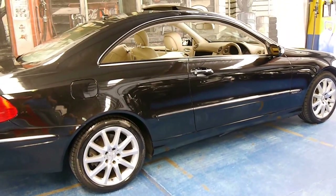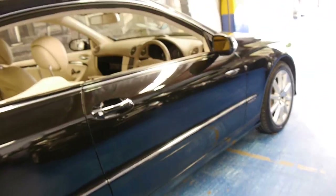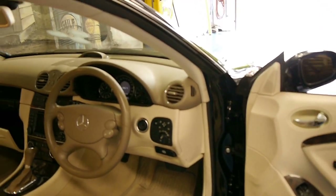This is an Elegance — it's got xenon lights, sport wheels, and it's a very nice car indeed. They are much better than the previous CLK 500 with the old 5 litre V8.